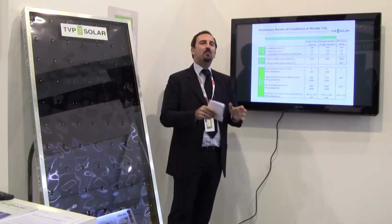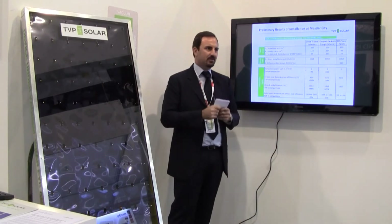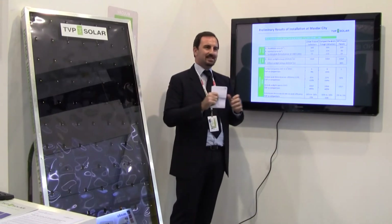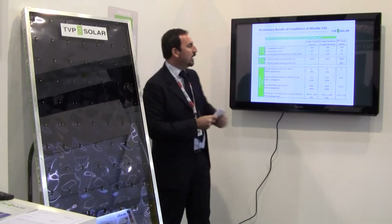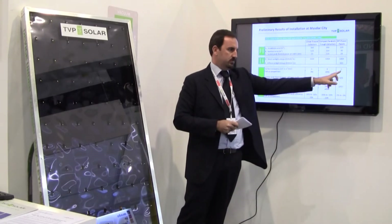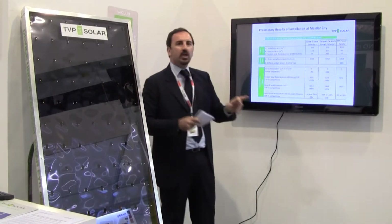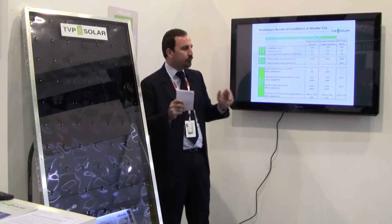Let's summarize briefly the preliminary results of the installation that was completed just yesterday. First, TVP Solar has the lowest footprint per kilowatt produced. We produce much more energy per occupied space. This will become a major issue when the cost is related to occupancy of rooftop.